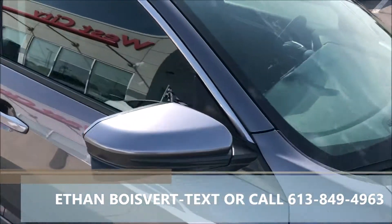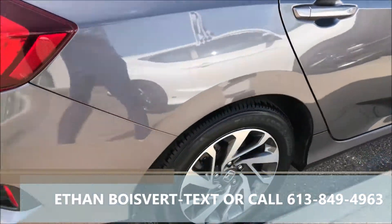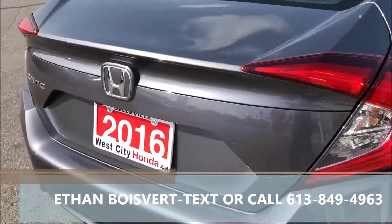Decent tread on the tires, gray exterior, proximity key, push button start, blind spot camera, nice alloy wheels.